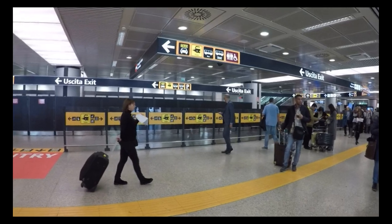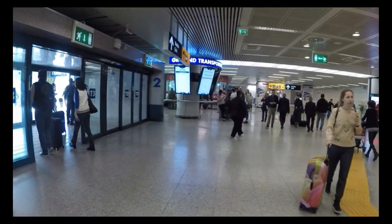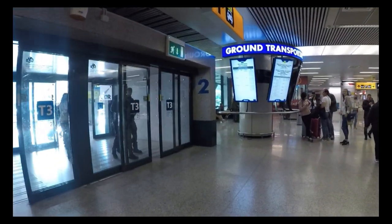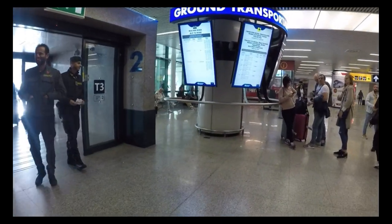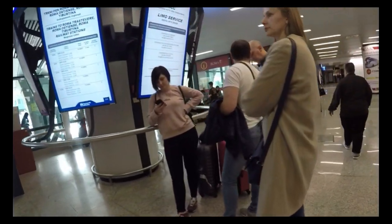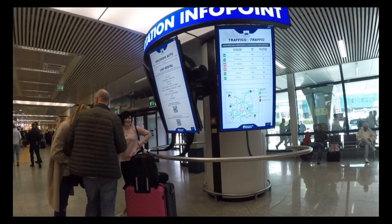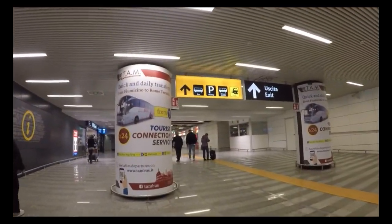This is Rome Airport Terminal 3 — this is where you exit from baggage claim and customs. Anybody coming from another country exits through that area. You'll pass this ground transportation sign when you come out on your right, and to the left is the street, and a little bit further up are the taxi stands.